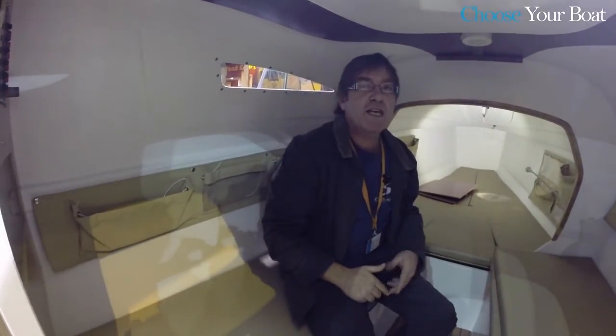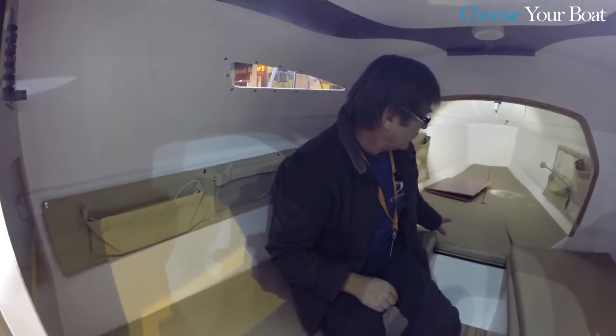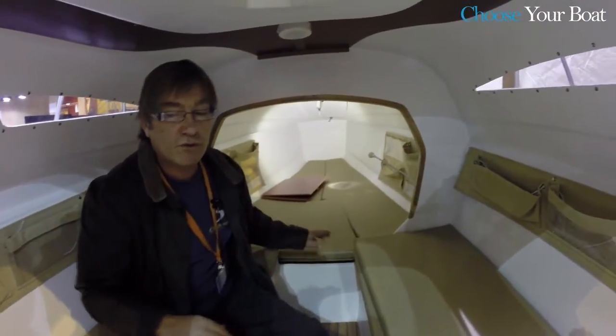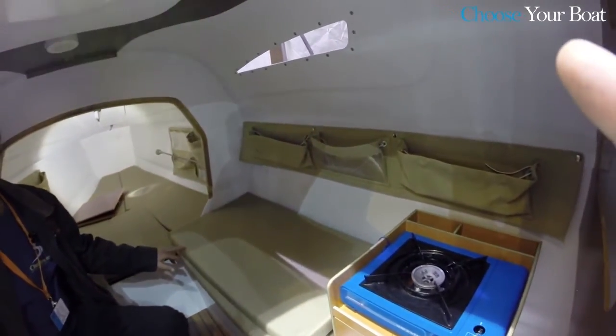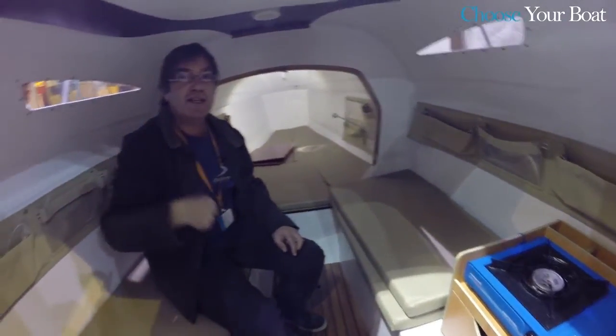The interior is designed for four people and is ideal for sailing with the family during the weekends or for a full week. In the front, we can find a large double berth ideal for parents and two bunks on the sides for kids or friends.